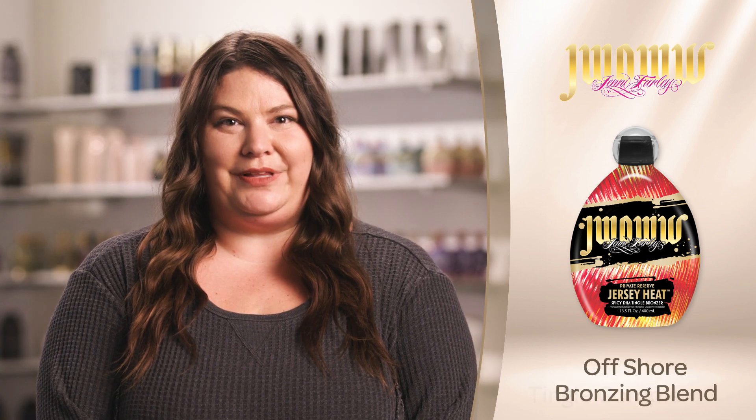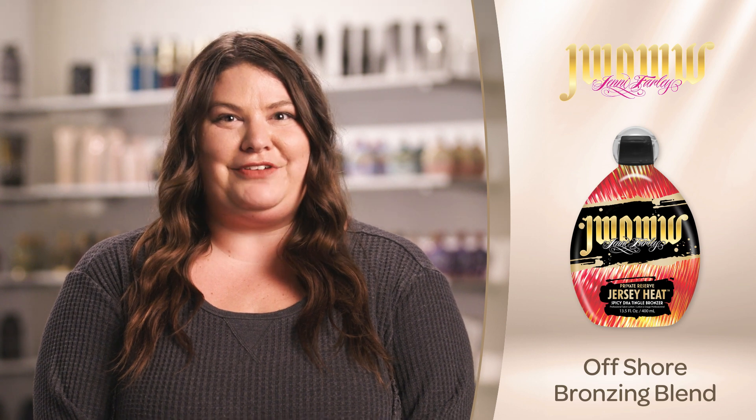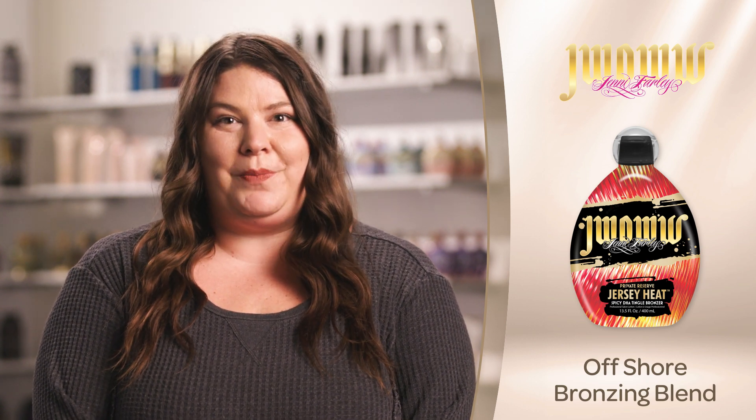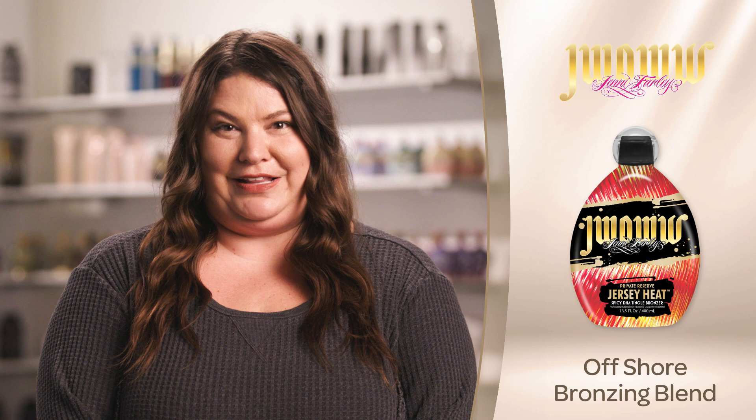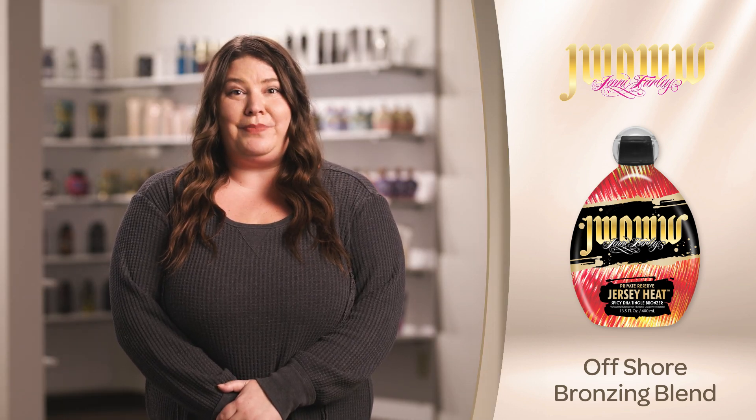The Offshore Bronzing Blend combines caramel and DHA for instant and gradual color development, giving a fresh, off-the-beach glow, while beta-carotene helps to enhance color development. Receive powerful antioxidants and moisturization from pomegranate extract.